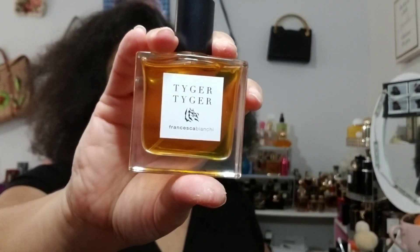Let me show you the bottle. Her bottles are 30ml — she does not do any larger sizes. She does have discovery sets you can buy, but pretty much this is the size of her bottle. It's 30ml, it's an extrait de parfum, so it is strong.